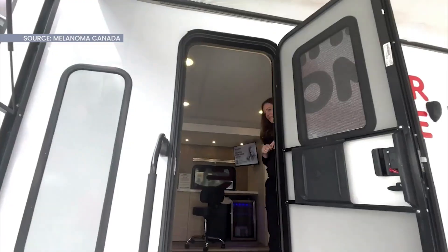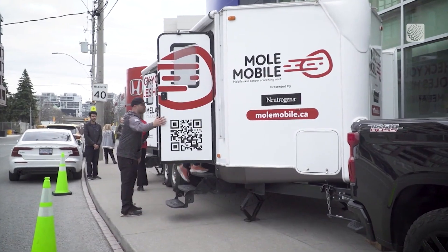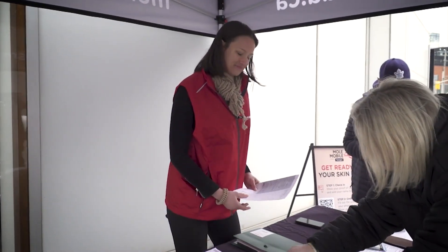If you want to come out and get a screening, you can check online at MoleMobile.ca — you'll see the schedule posted two weeks in advance. We're going to be hitting British Columbia, Alberta, and we're back in Ontario and Quebec as well.